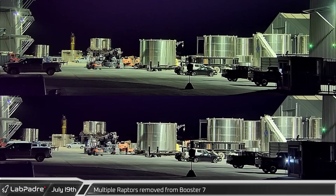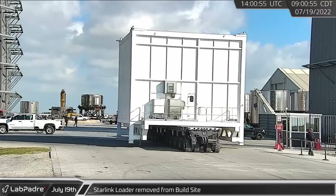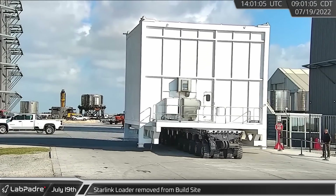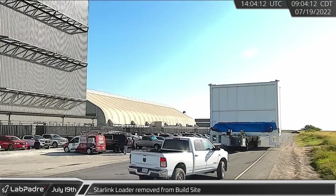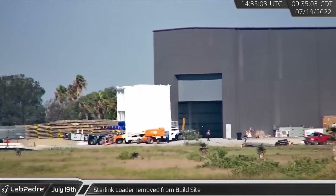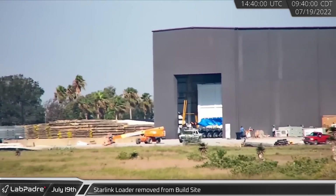Additional Raptor engines were removed from Booster 7 overnight, continuing into the morning of the 19th. The Starlink loader, which was used to load Ship 24 with a number of Starlink satellites, was relocated from the building site to the new climate-controlled building near the crane shed, which appears to have been built for satellite loading operations.